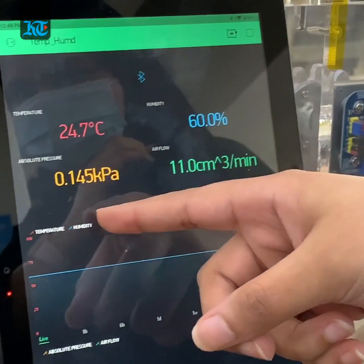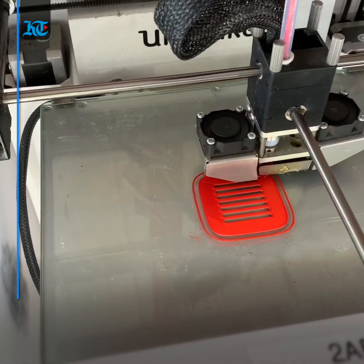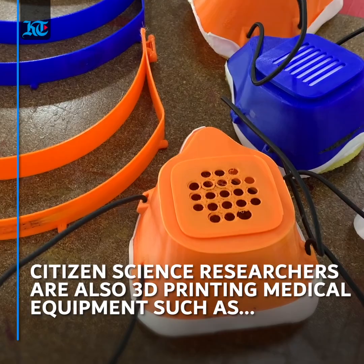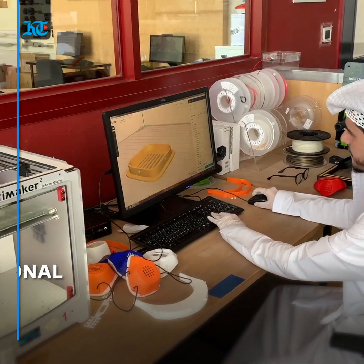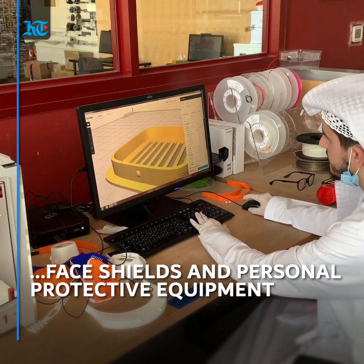This is the absolute pressure and this is the air flow. Additionally, the team also uses AI-powered chest x-ray machines and 3D printed medical equipment parts such as face shields and masks.